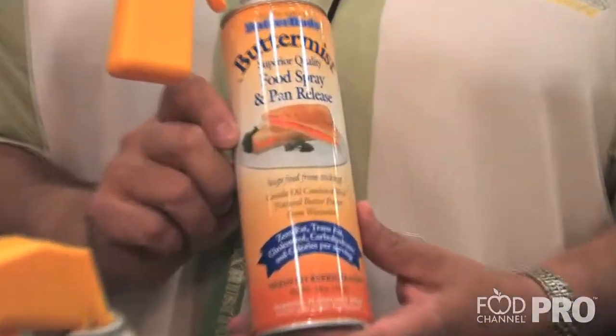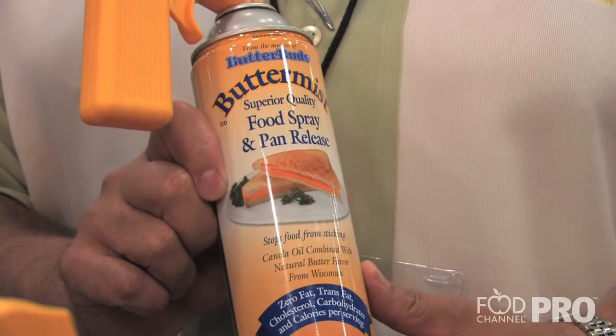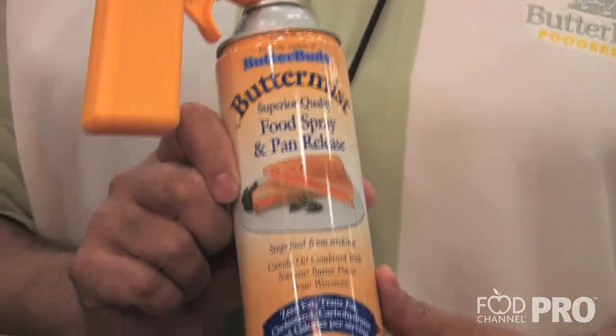One can will make approximately 500 grilled cheese sandwiches, which is very big in the school food service arena. It eliminates all the margarine melting — and painting the pieces of bread with a pastry brush, which is very time consuming. This will save 70% of labor on grilled cheese day in the school. It's an excellent item.